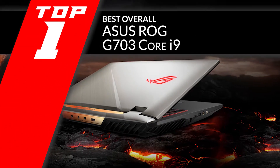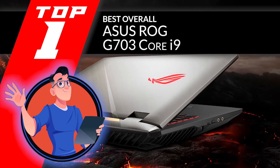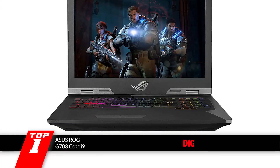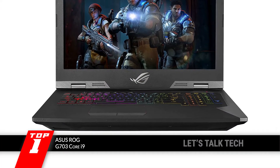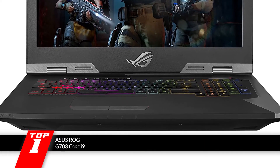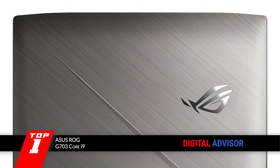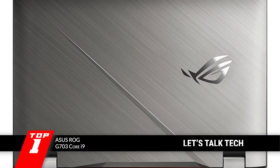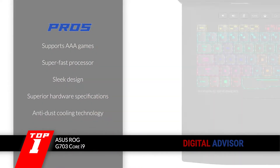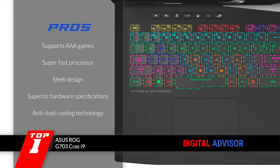Finally we have the best overall, the ASUS ROG G703 Core i9. The G703 has hardware specifications unlike any other laptop in the market. It beats them all by employing dual 256GB SSDs along with a 2TB Firecuda Hybrid SSHD. This means it has twice the amount of storage that you will get on most laptops. Its pros are: it supports AAA games, and it employs a super-fast processor.